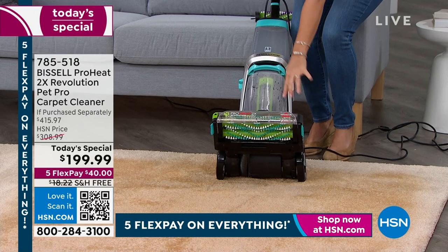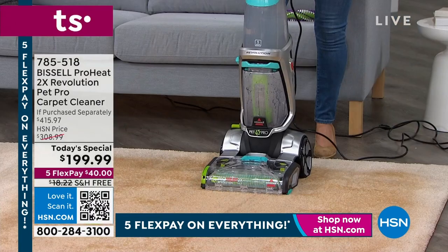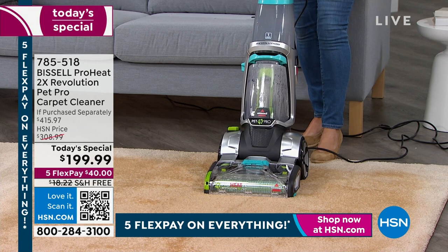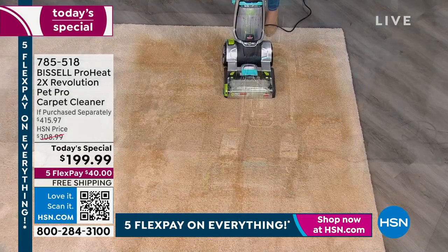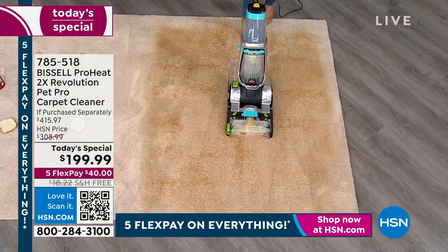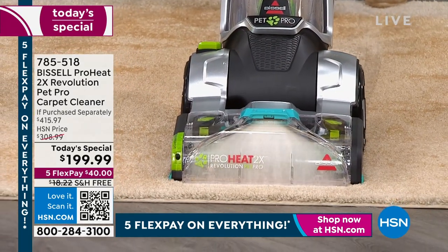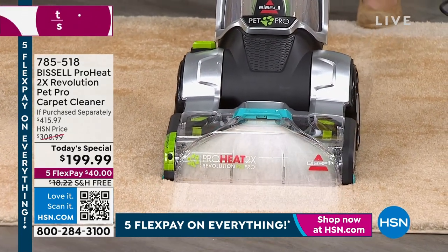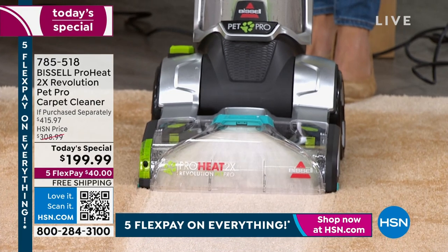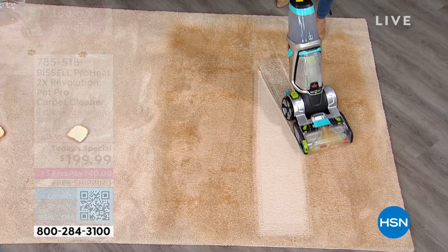That's why it's called the 2X — underneath we have dual rotating brush rolls. You're scrubbing and extracting at the same time. Look at this carpet — it cleans forwards and backwards. Look at your screen right now: once we pull back, this is breathing new life into your carpet. This isn't calling someone to do it for you.